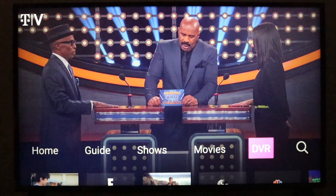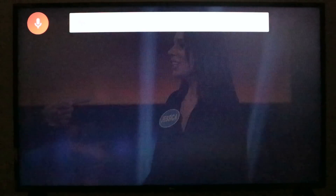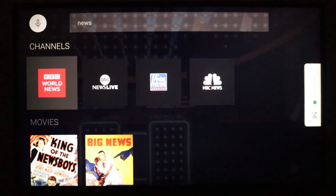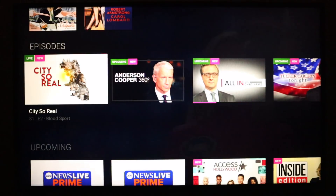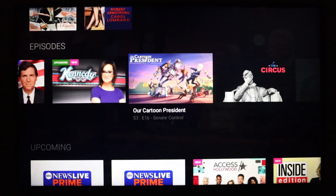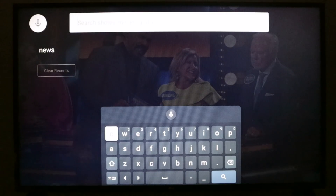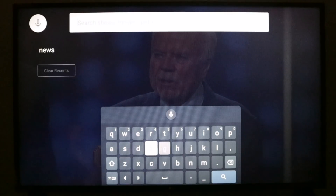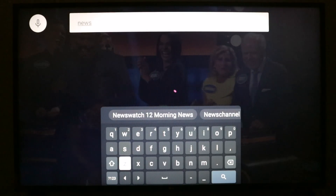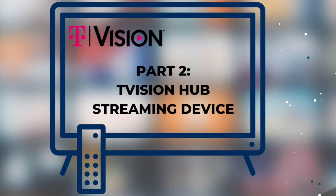Now if you can't find what you want to watch on the home screen, live guide, shows, or movies, you can also use the search feature. Let's try it — I'll say 'news' and my results are here: the channels as well as episodes airing right now and coming up. You see in the upper left corner of individual shows it'll say either upcoming, new, or live. If you don't want to use voice search, there's another option — you can just type what you want to watch, and suggestions will appear as you go.